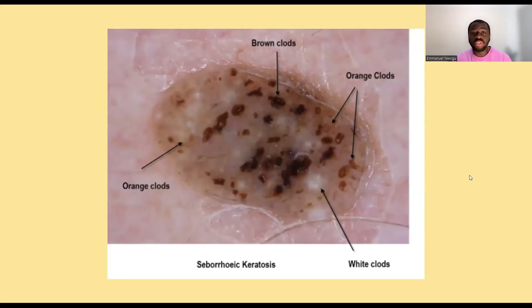On dermoscopy — I got these photos from the internet for educational and illustrative purposes — looking at a seborrheic keratosis dermoscopically, you can see things that look like clods: orange clods, brown clods, white clods, black clods. It looks like soil, like sand or clay stuck onto the skin — different colors of sand, different colors of soil stuck onto the skin, just different colors. And that's one common appearance of a seborrheic keratosis.